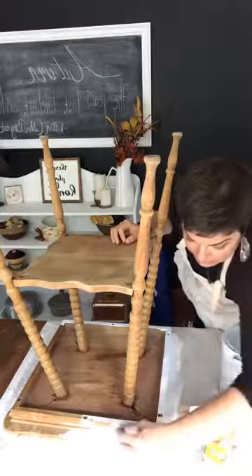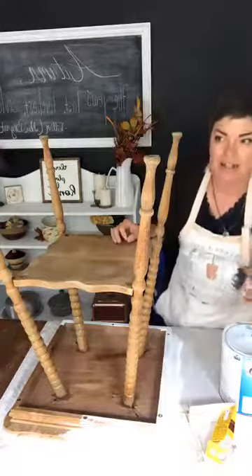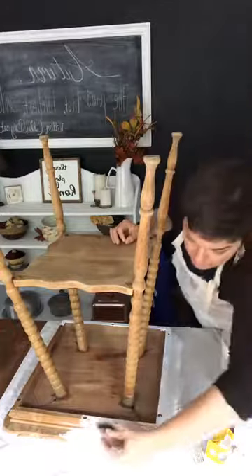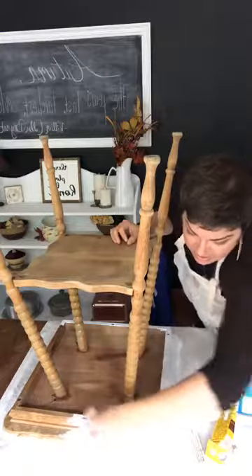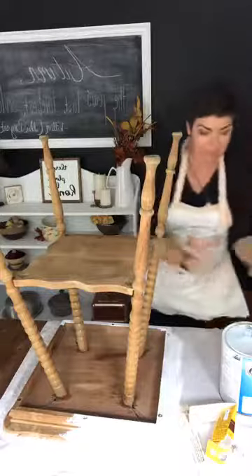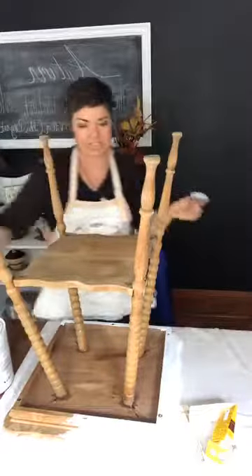I actually painted the top right away, but I painted it with milk paint or maybe just primer — whatever I did, it didn't hold up well. If it was milk paint it didn't hold up because I didn't seal it or wax it. And primer is not intended to hold up by itself.